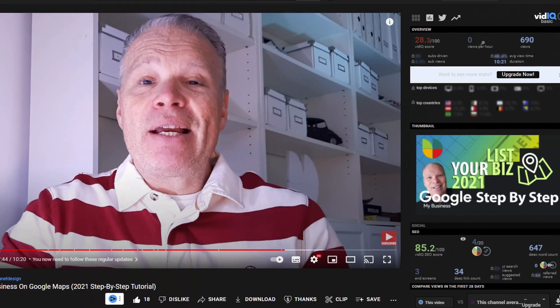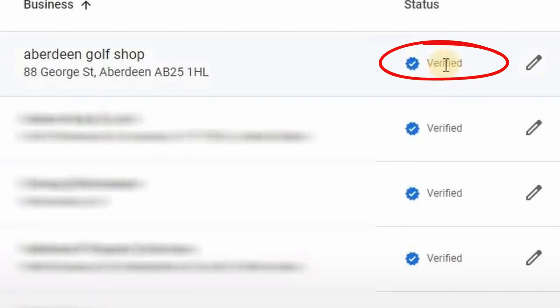That video was called 'How to List Your Business on Google Maps Step by Step' — and let me know why it was immediately verified, which was quite unusual. It's well worth watching if you haven't seen it, as you'll see the instant verification happen while I was filming. If you want to know more, view that video — it'll show you how to register your business if you haven't done so already.